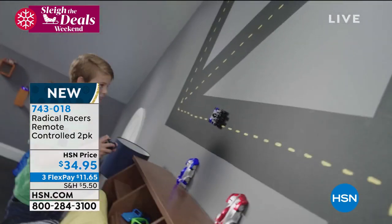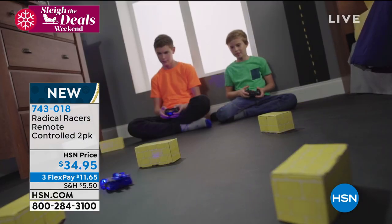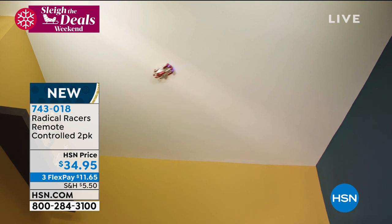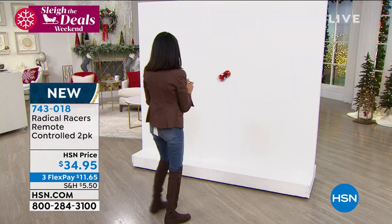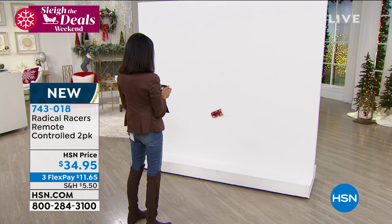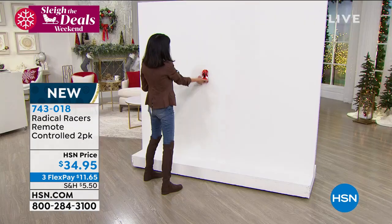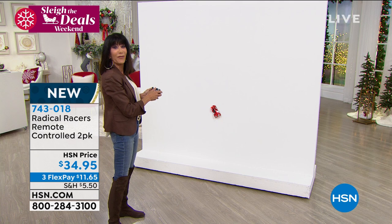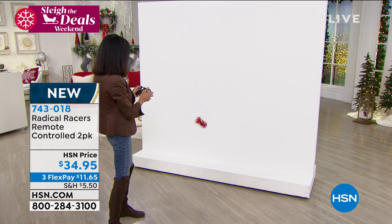You can run it on any flat surface — just pick it up and keep right on going. There's a wall mode, floor mode, and off mode on the very back. In floor mode, you can drive super fast because the car is aerodynamic — designed specifically for anti-gravity motion so nothing slows it down on the wall, ceiling, or floor. The blue car and red car each come with their own USB charging cable. On the very bottom is that wind turbine that allows it to hold onto the wall.